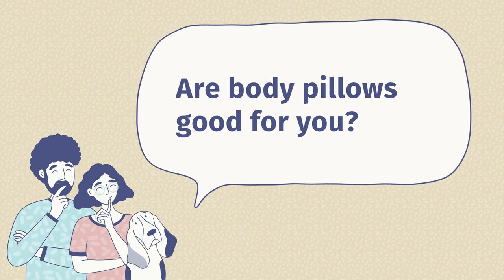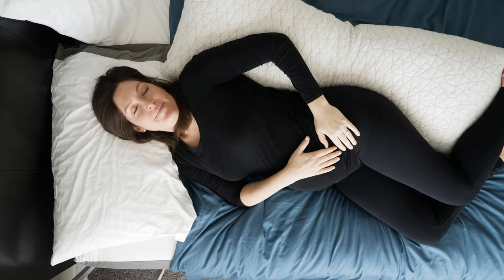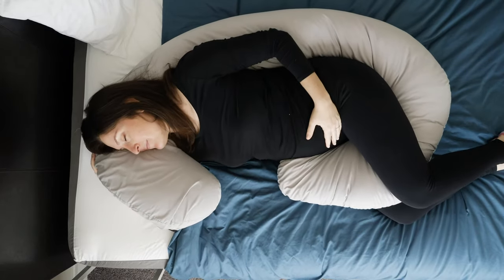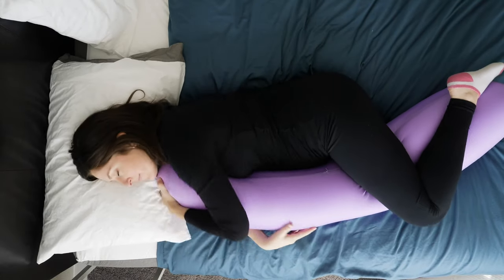The next question we get asked is: are body pillows good for you? Yes, body pillows are good for you. They're not necessary to have in order to get a good night's sleep, but if you're struggling with some extra pain in your back or hips, or you just want something to hold onto at night that can wrap around your body, definitely use a body pillow. It will help you feel better and sleep better at night.